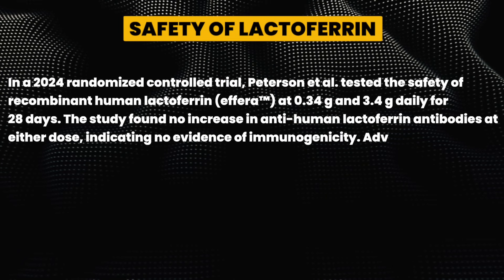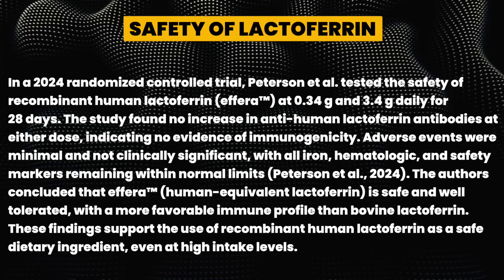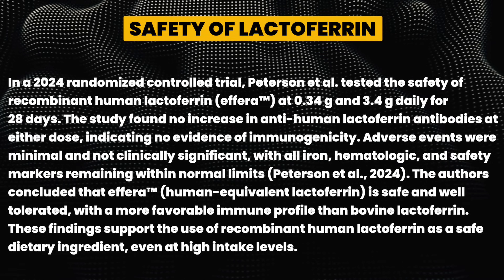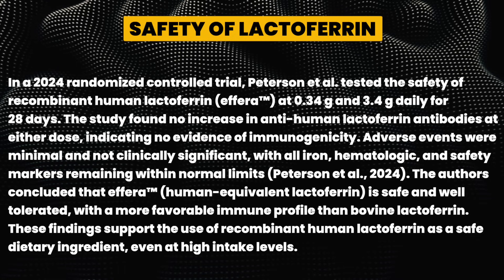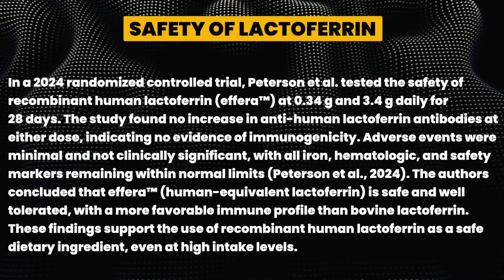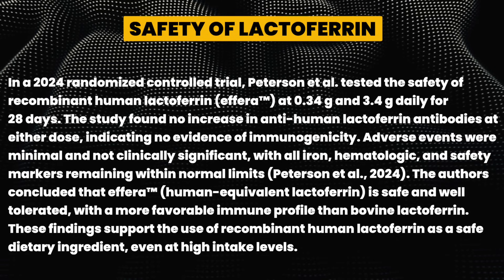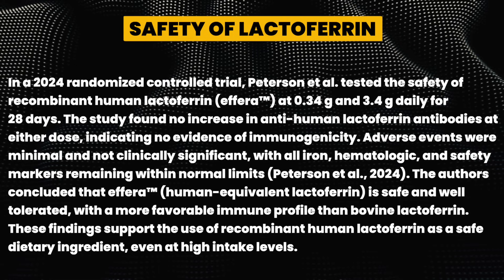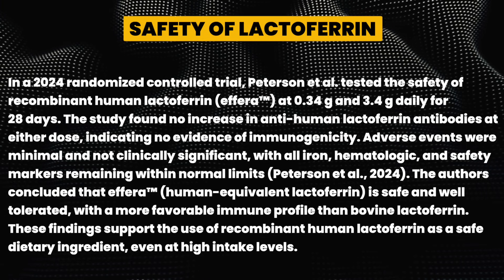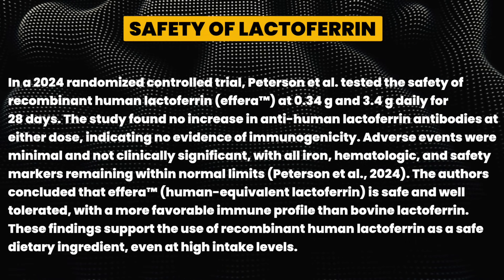A 2024 randomized controlled trial tested the safety of recombinant human lactoferrin at 0.34g and 3.4g daily for 28 days. The study found no increase in anti-human lactoferrin antibodies at either dose, indicating no evidence of immunogenicity. Adverse events were minimal and not clinically significant, with all iron, hematologic, and safety markers remaining within normal limits. The authors concluded that Effera is safe and well tolerated with a more favorable immune profile than bovine lactoferrin.